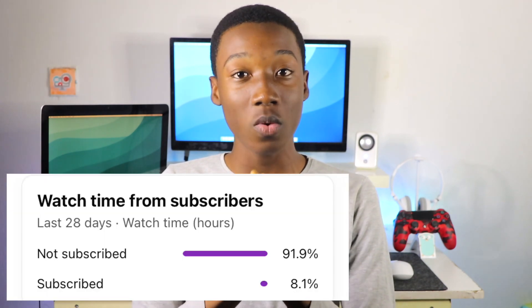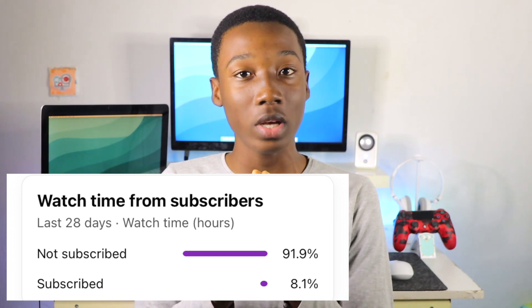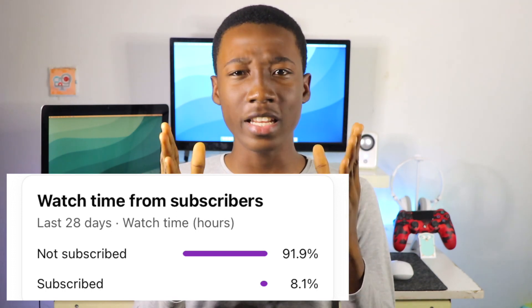My YouTube analytics showed that only eight percent of my viewers are subscribing to this channel, which means 92 percent of viewers just watch the videos and aren't subscribing. So please subscribe to the channel because there's more to come and you'll enjoy it.